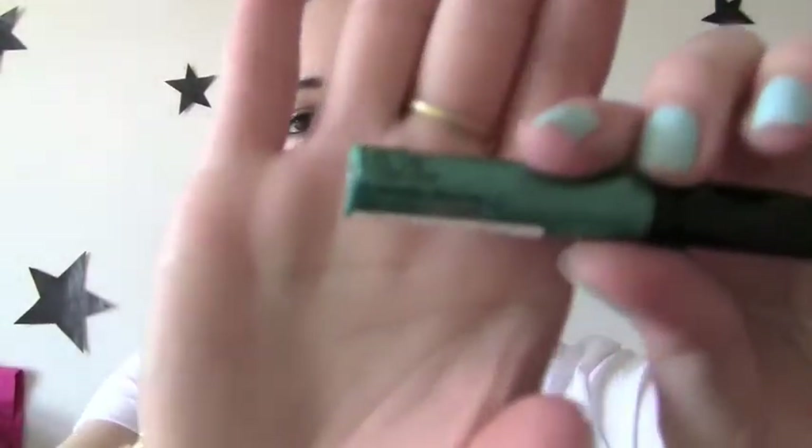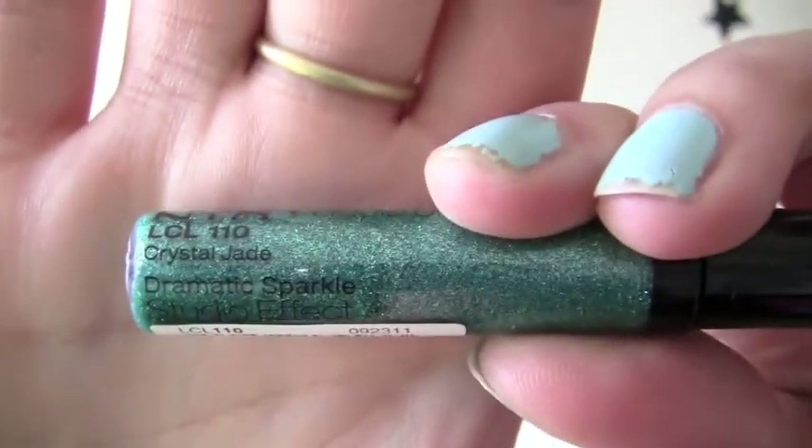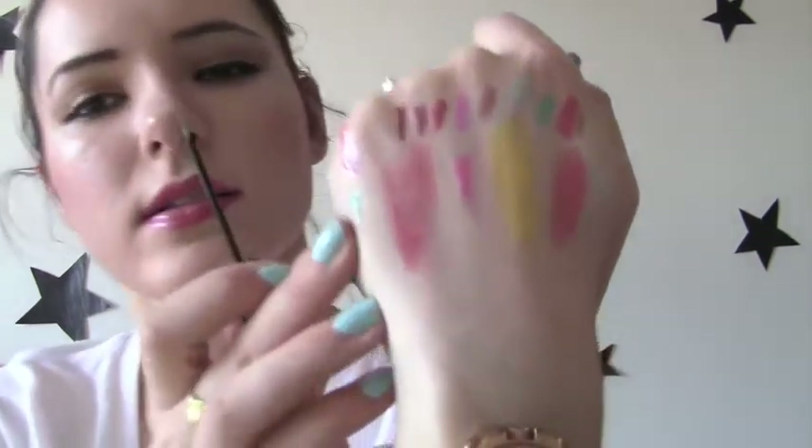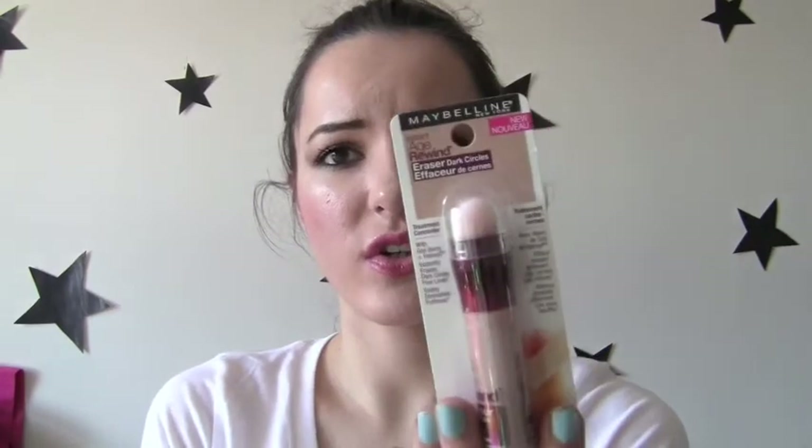I also got a glitter eyeliner. This is in the color Crystal Jade. And it's a really pretty shimmery emerald-y color. And that's that color right there. And lastly, I also got the Instant Age Rewind Eraser for Dark Circles from Maybelline. And this is in the color 110 Fair. I had the foundation that I thought was concealer, and you guys were like, that's foundation, not concealer. So I went out and I got the concealer version — the smaller version.